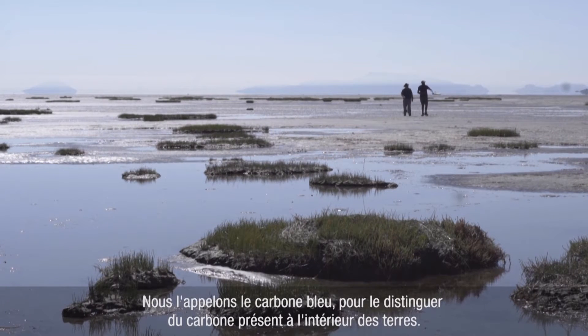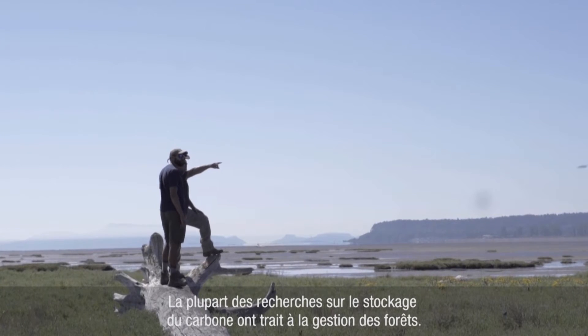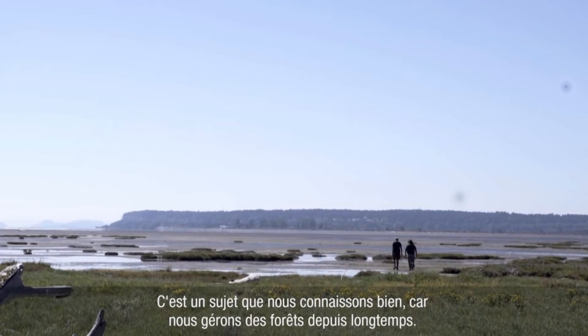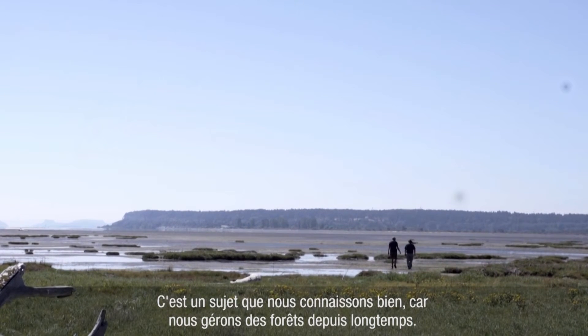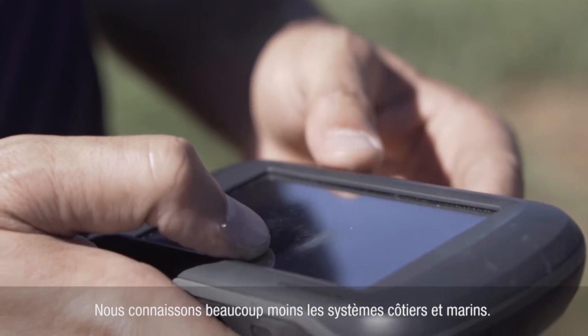We call it blue carbon to differentiate it from carbon in terrestrial landscapes. Most of the research in carbon storage has revolved around forest management — we understand it because we've been managing forests for a long time. We don't understand nearly as much about coastal and marine ecosystems.